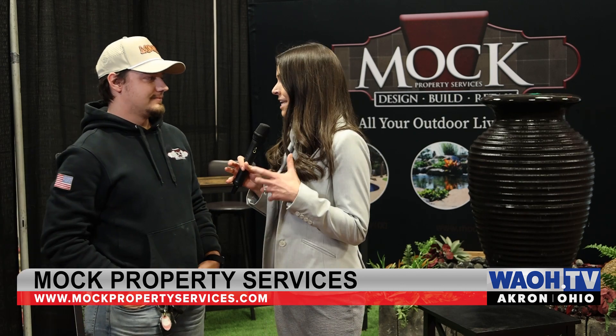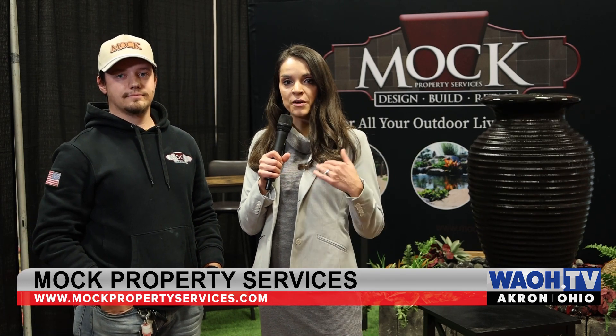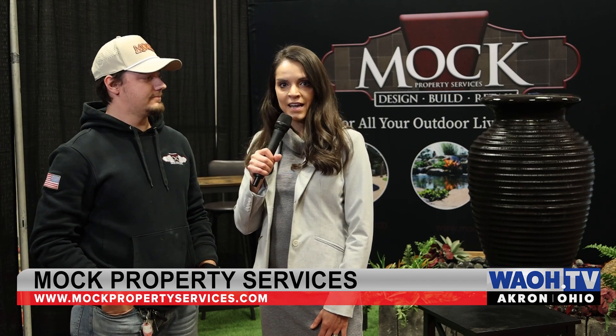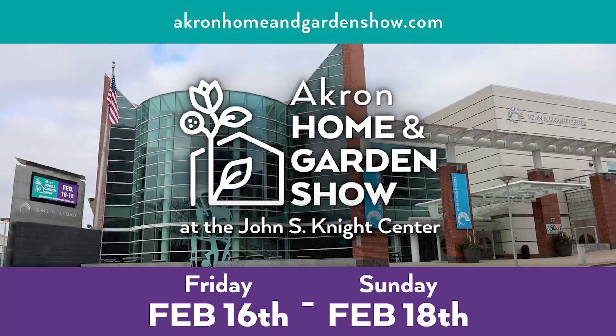So it sounds like you made it beautiful but you also made it safe for the family to use. Really cool projects they have going on. They are in the lower level here at the John S. Knight Center, so when you come to the Akron Home and Garden Show, you can find them in the lower level. What's your website? It's MockPropertyServices.com. Make sure you come and check out Mock Property Services — they've got some great stuff going on here. Thanks, guys.